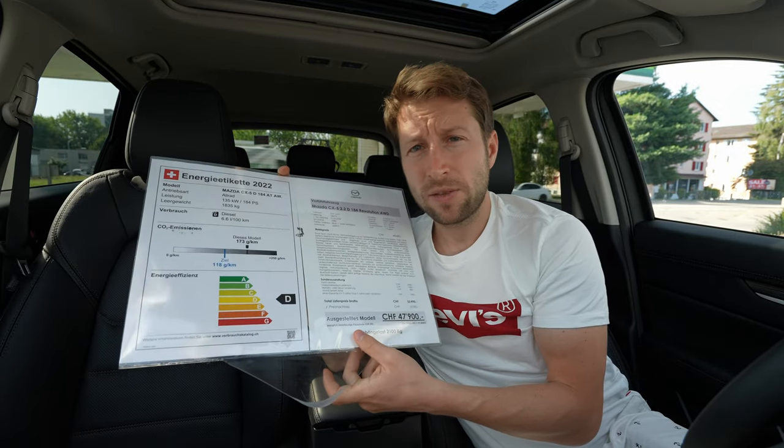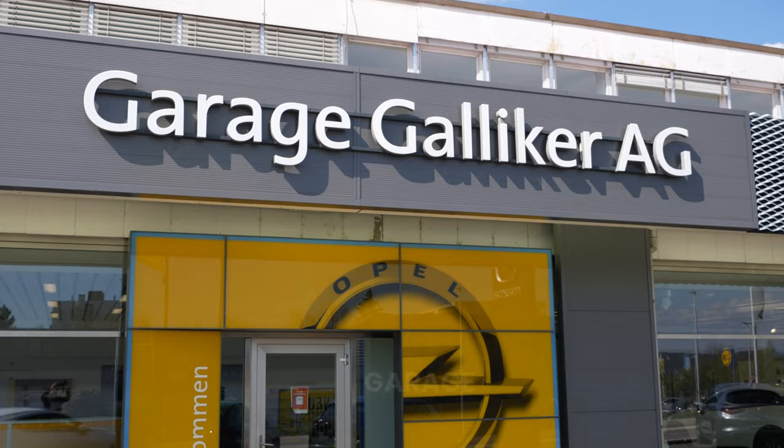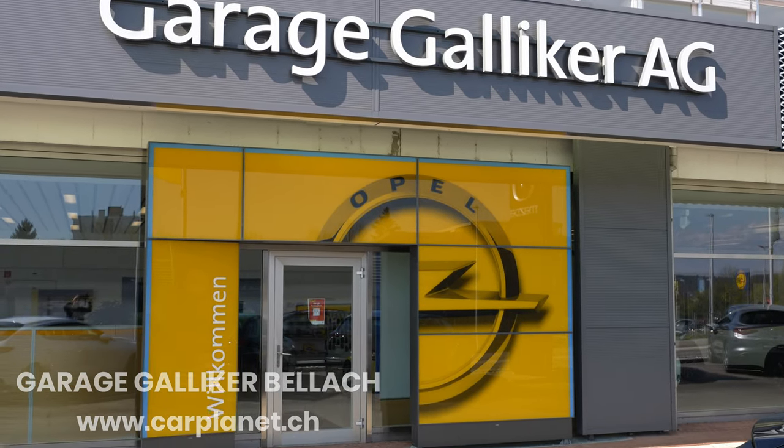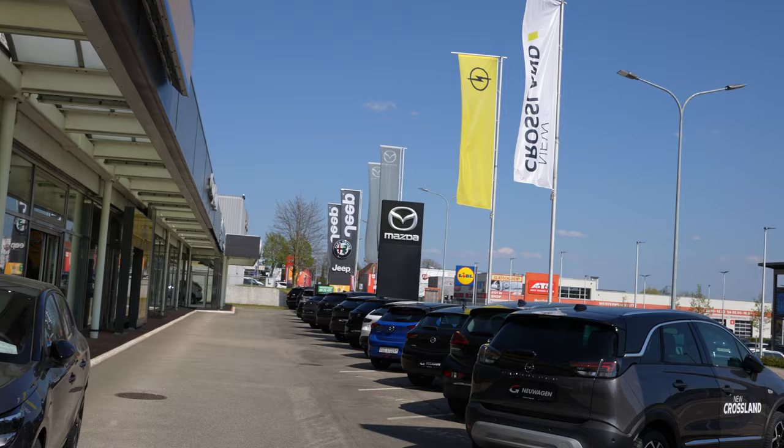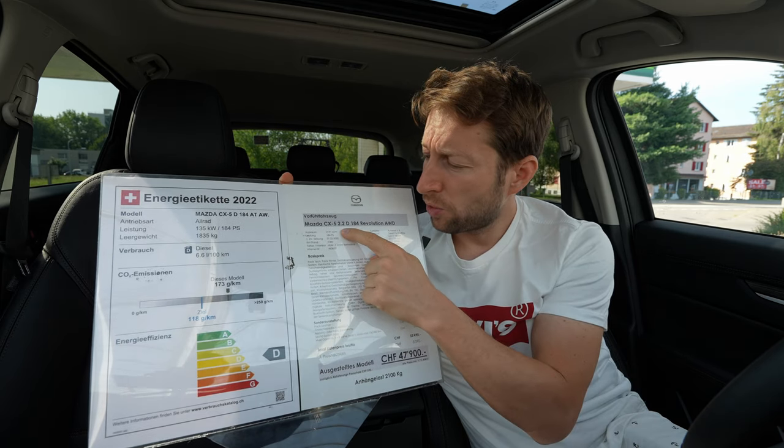If you are in Switzerland or around Switzerland, check out Galliker Garage — I will leave the link in the description. If you want to see the car, test drive the car, or buy the car, check them out. Now the car comes with a 2.2 liter diesel engine.